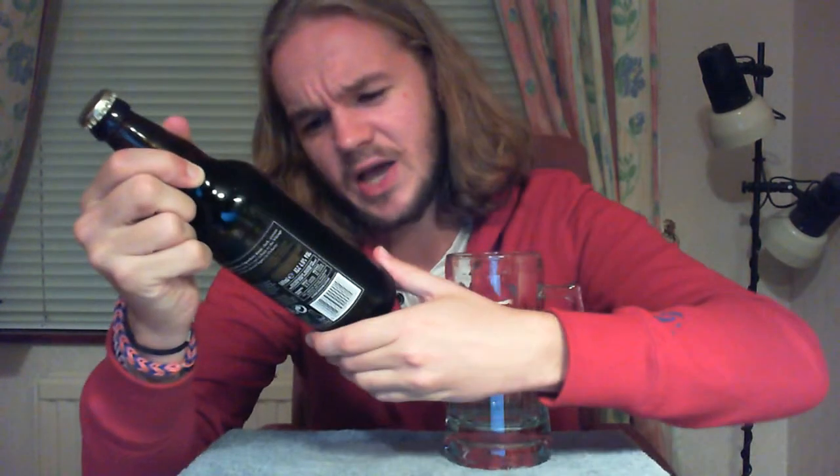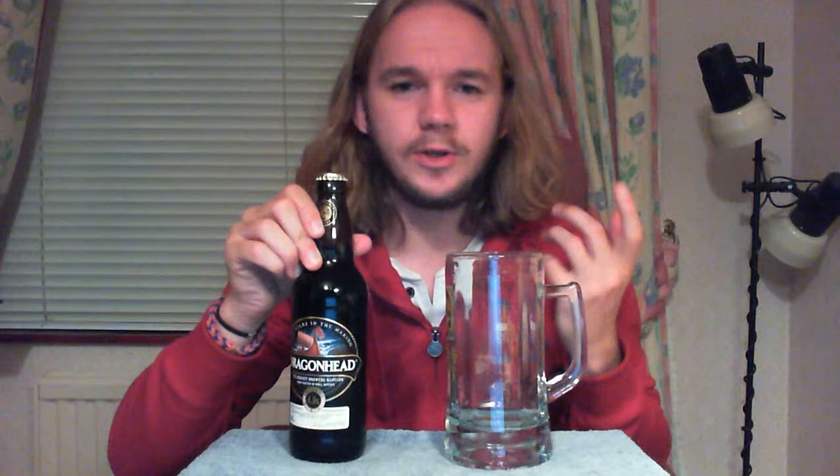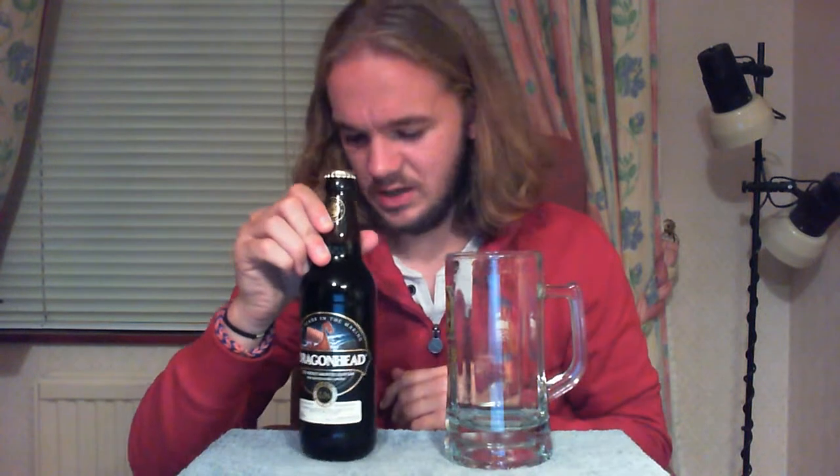This is a stout beer coming in at 4.4% ABV, which is actually quite low for a stout — usually they're about 6% or so. The malt base is roast barley and it also contains chocolate malts and wheat, with some Goldings hops as well. So it should be quite an interesting one to try. Let's get this guy open and get on with the tasting.